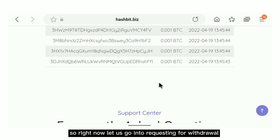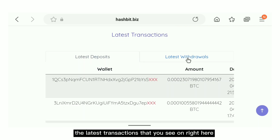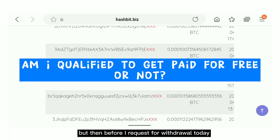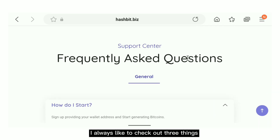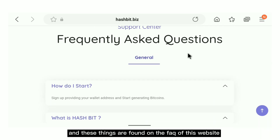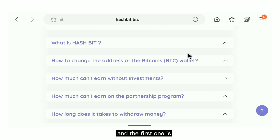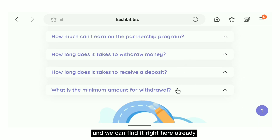Now let us go into requesting a withdrawal and see if we can get paid, just like the latest transactions shown here. But before I request a withdrawal, I always like to check three things found in the FAQ — the frequently asked questions. The first one is: what is the minimum amount for withdrawal, and we can find it right here.